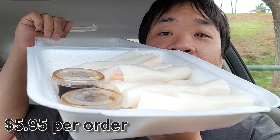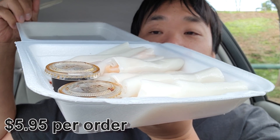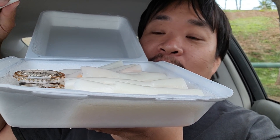Next we have our shrimp look fun. This is actually two orders of shrimp look fun, and when I go to dim sum I always get shrimp look fun.